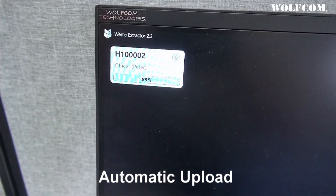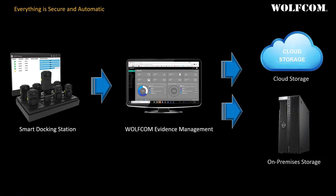Our system will automatically detect the camera and begin uploading body camera footage to the WolfCom evidence management system. Once upload is complete, all files on the camera are automatically deleted, and the camera begins charging for the next day's use.